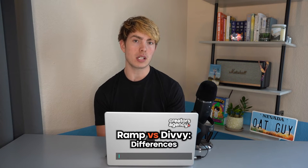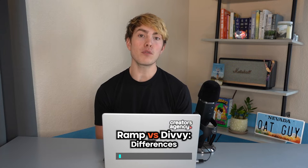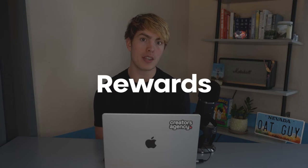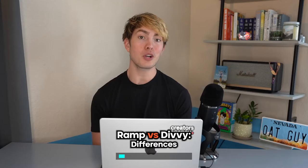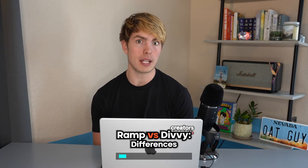Now that you understand how these cards are similar, let's dive into the differences so you can start to think about which one is going to make the most sense for you and your business. Starting off with one of the things I personally find most important, let's talk about the rewards these cards offer. Because if you're spending hundreds of thousands or millions of dollars through your business every year, you could potentially be earning some significant rewards depending on where you direct your spending.